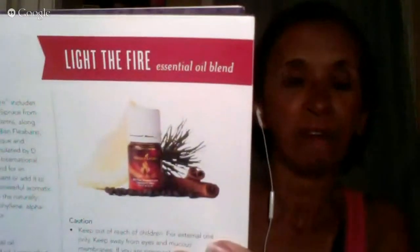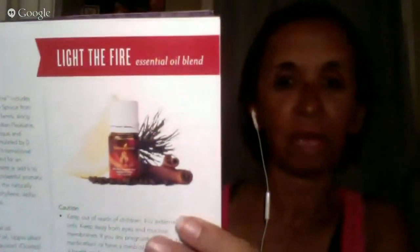Light the Fire essential oil is a new blend. It has a warm, spicy aroma that includes mistrante and Northern Lights Black Spruce from Young Living's Ecuador and Canada farms, along with nutmeg, cassia, okatea, Canadian fleabane, lemon, pepper, and hanokie. This unique and inspired essential oil blend was formulated by Gary Young for the convention. You can diffuse the blend for inspiring fragrance in any environment or add it for a powerful aromatic experience.